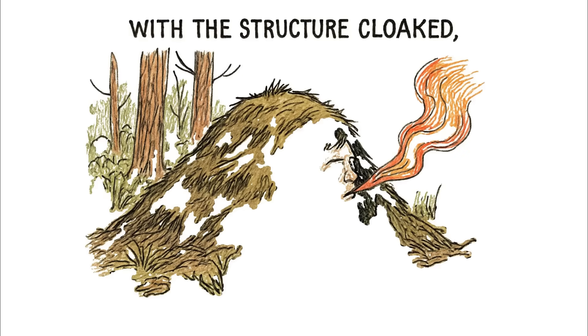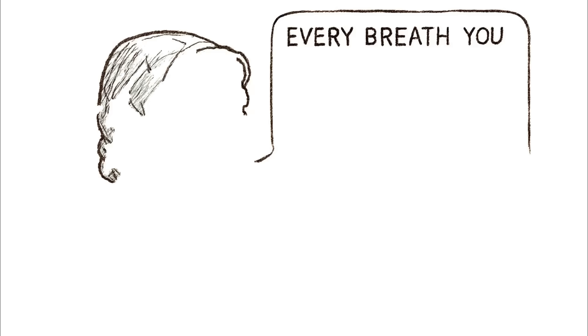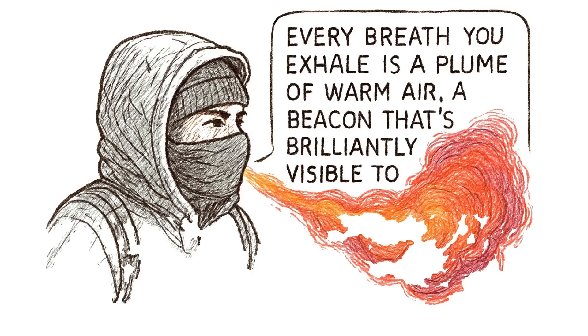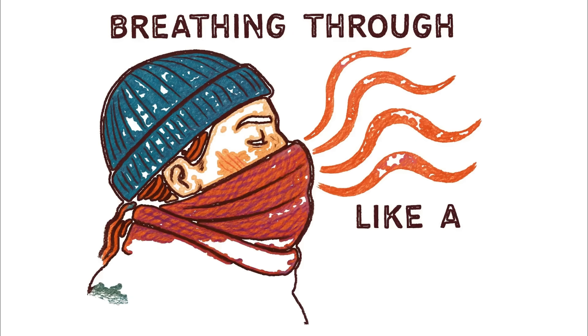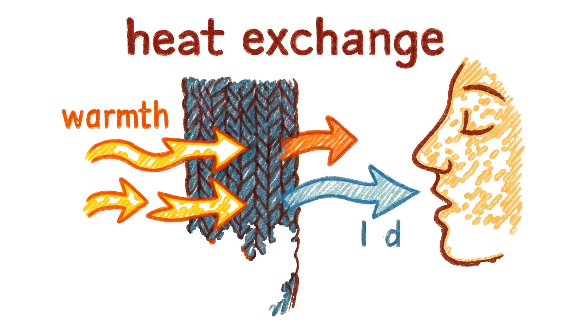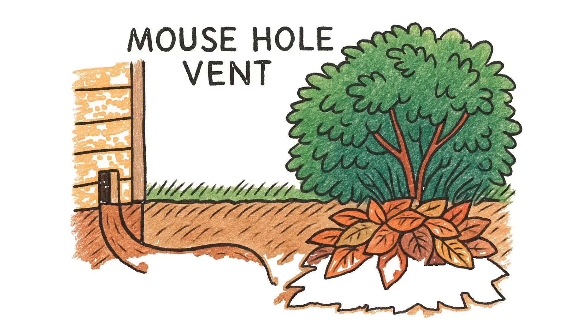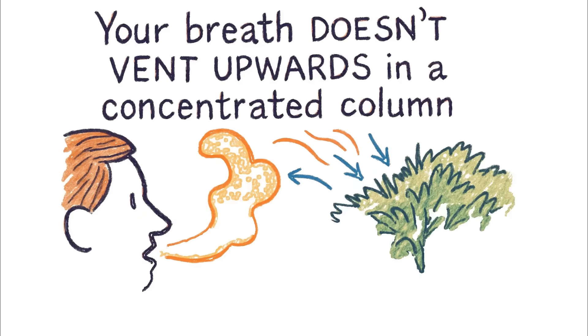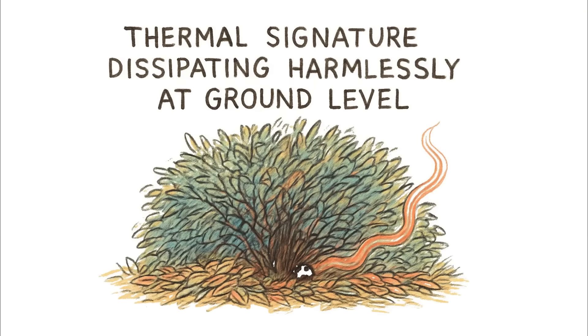With the structure cloaked, the final vulnerability is you — the living heat engine inside. Thermal discipline becomes paramount. Every breath you exhale is a plume of warm air, a beacon brilliantly visible to a thermal sensor. The simplest method is breathing through a dense filter, like a wool scarf — the material acts as a heat exchanger, capturing warmth and dispersing it over a larger surface area, cooling it before it enters the open air. A more permanent solution is a mouse hole vent: a small concealed tunnel leading from your living space into the base of a thick bush or a pile of loose leaves. Your breath diffuses slowly through the countless air pockets within the brush, its thermal signature dissipating harmlessly at ground level, completely masked from above.